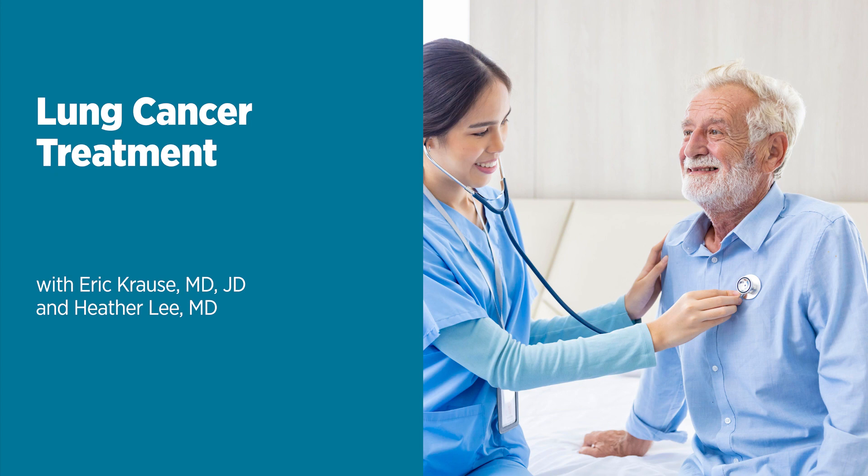Dr. Lee, what treatment options are available for someone who has lung cancer? It really depends on the stage and type of disease. There are two major types: non-small cell lung cancer and small cell lung cancer. 85% of lung cancers will be non-small cell lung cancers, and for that type, treatment is largely determined by stage. If you find it early, surgical resection offers the best opportunity for cure. If it's more advanced, we may be treating with chemotherapy and radiation therapy together, or a combination of chemotherapy, radiation therapy, followed by surgery, depending on the size and location of the cancer and whether it has spread to lymph nodes. If it's more advanced still, we treat with chemotherapy and use radiation therapy for palliation to help with symptoms of pain.